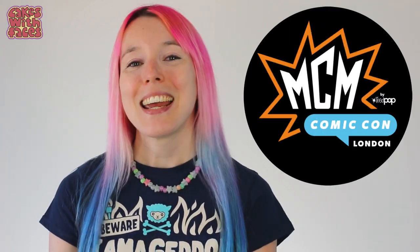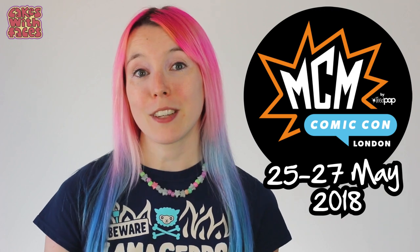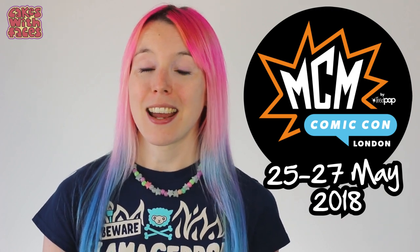Hi everyone, it's almost time for MCM London Comic Con. It's the 25th to 27th of May at XL in London.